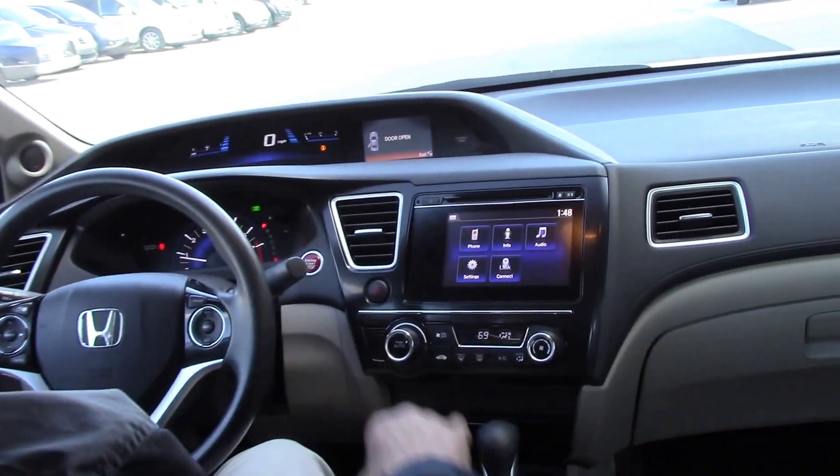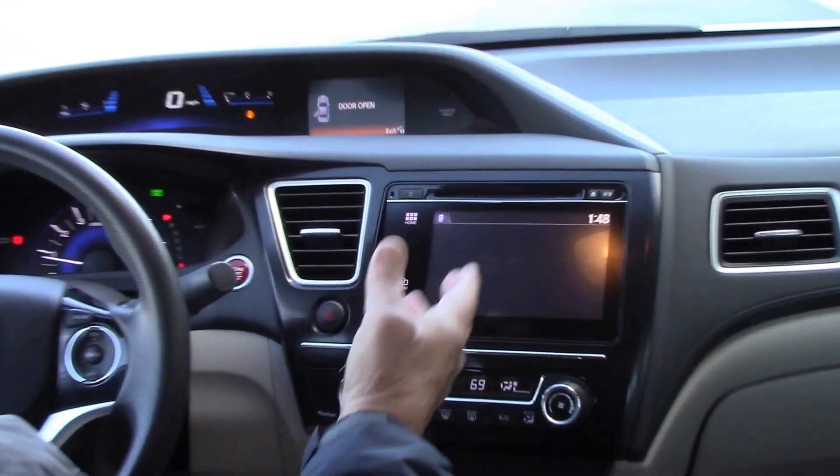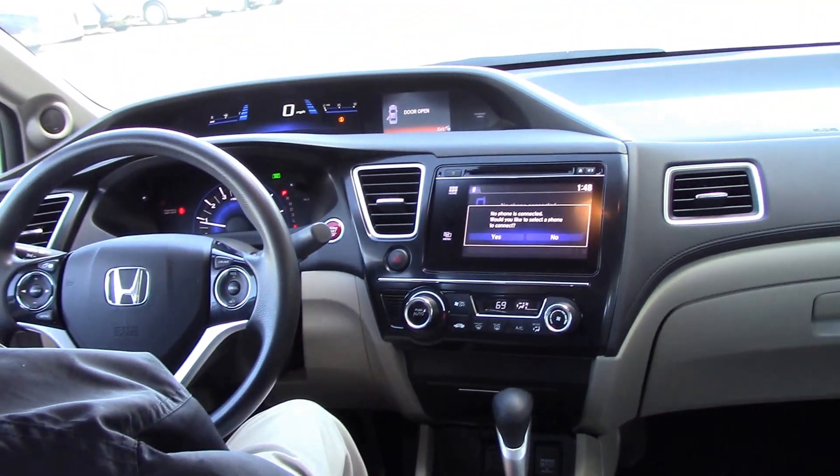The screen is set up like a smartphone. You have your different apps up here. Or you can go to your phone — like if you want to turn your Bluetooth on, all you'd have to do is hit yes and power up your cell phone.